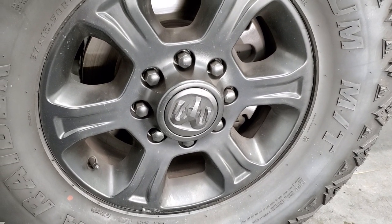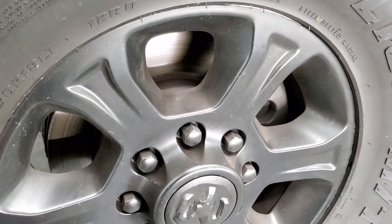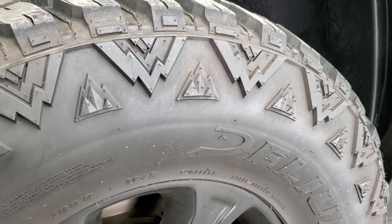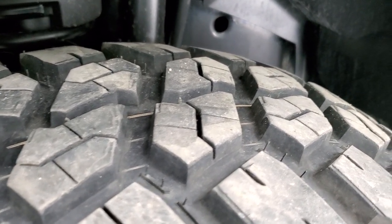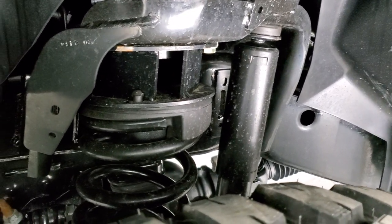This one comes with the factory alloy rims and they have been plasti-dipped black to match the truck. It has Delium MT Terra Raider tires — these are 37 by 12.5 R18 LTs and they look like they have probably about 80 to 90% of the tread left on them. You do get a leveling lift kit on here.